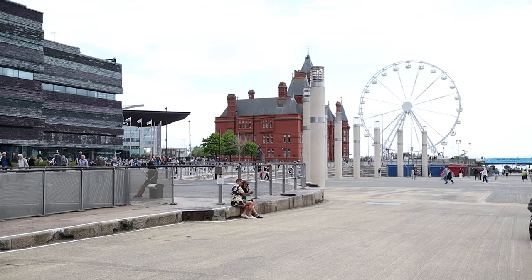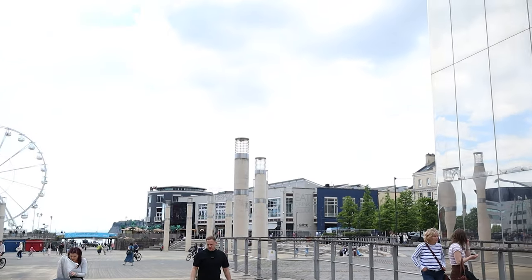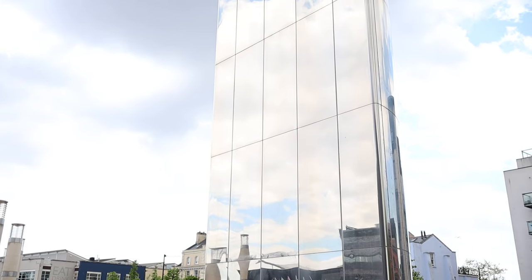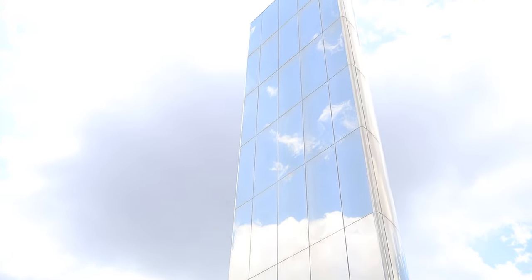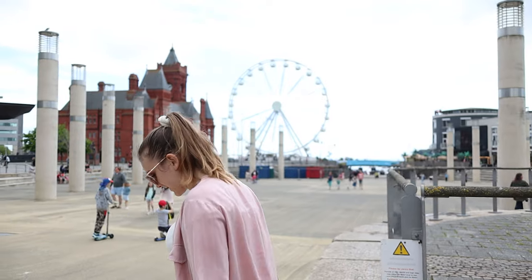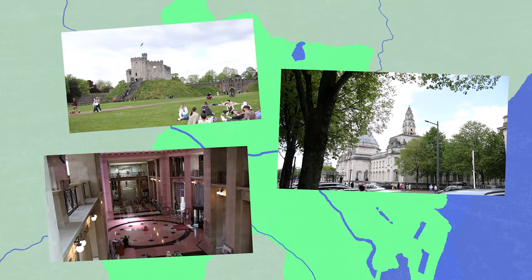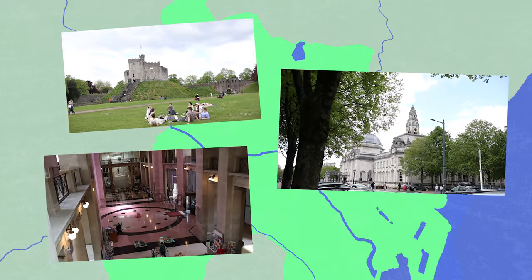Located right in front of the Millennium Centre is Roald Dahl Place, named after the author Roald Dahl himself as he was born in Cardiff and grew up here as well. This part of Cardiff Bay you may also recognise if you're a Doctor Who fan as it has made multiple appearances in the show. In fact a lot of Doctor Who is filmed in and around Cardiff, so throughout this video if you are a fan of the show you may well recognise quite a few of these places.